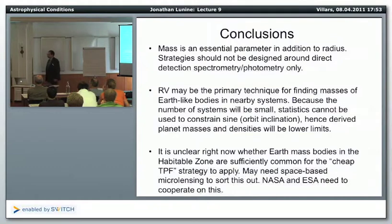Mass is an essential parameter. Strategy should not be designed around direct detection, spectrometry, and photometry only. If we didn't know the masses of the planets in our solar system when we went to study them, we'd really be at sea. Someone came up to me afterward and said we're not going to know the radius of these objects either — we have this albedo-radius ambiguity.